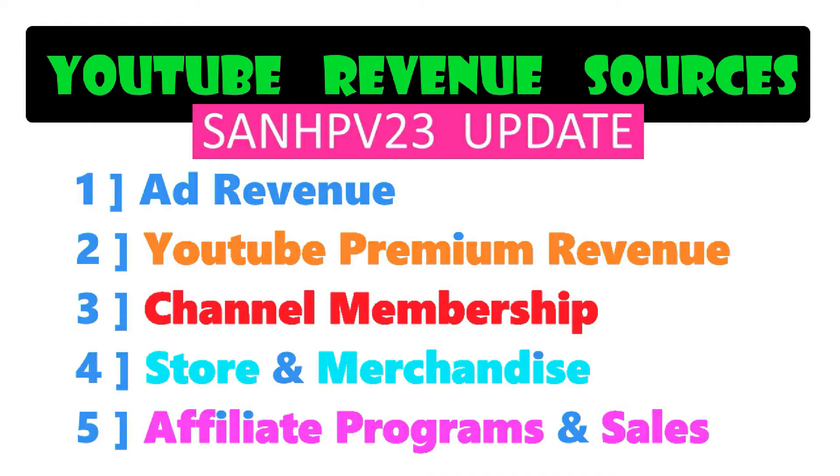The following YouTube ad revenue sources are: first, ad revenue; second, premium view revenue — these two are mostly eligible to all channels; third, membership revenue; fourth, merchandise revenue; and fifth, affiliate marketing and promotion revenues.